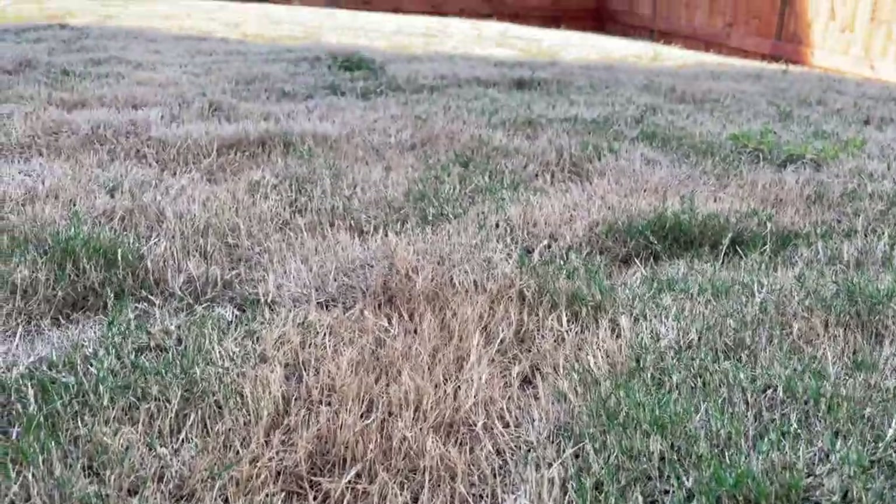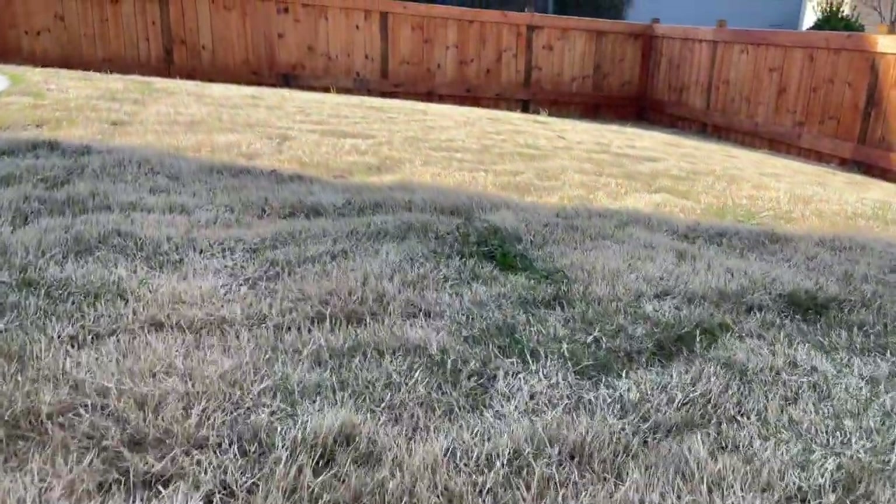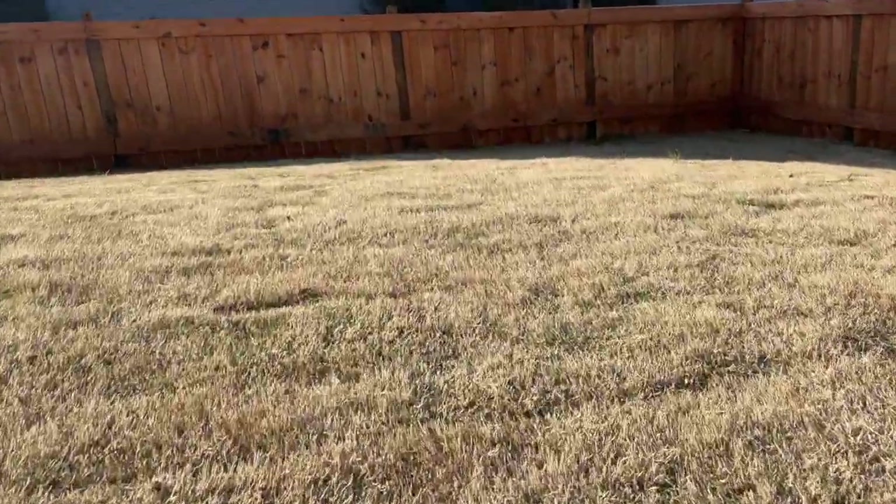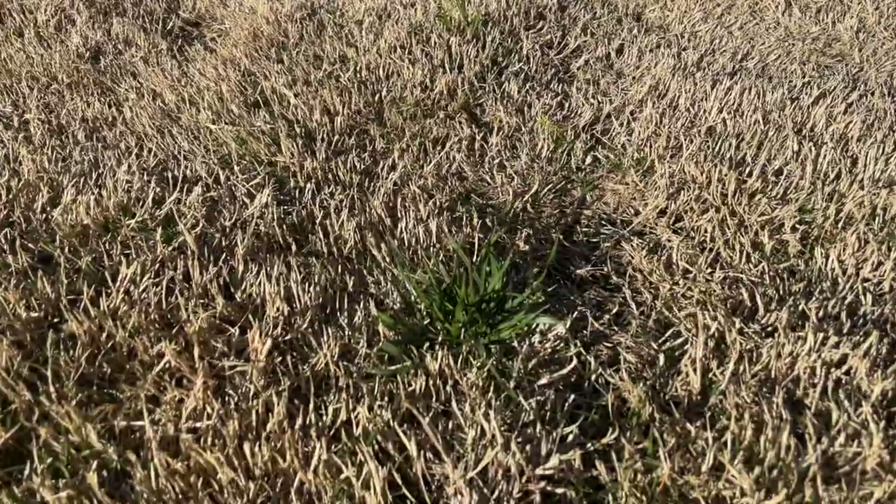We've had some maintenance items we've had to do since moving in, and these are things any homeowner is going to have to do, so you might as well prepare yourself. One thing is taking care of the grass. I'll show you a picture of what our lawn looks like currently — it's still kind of dormant, but it's definitely time to start feeding the lawn, putting some fertilizer down so that when it wakes up it has something to eat. The grass definitely has some weeds coming through that we're having to take care of.